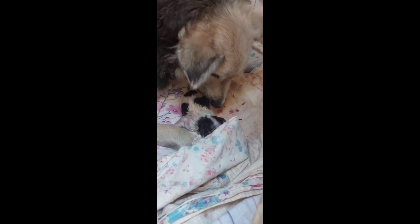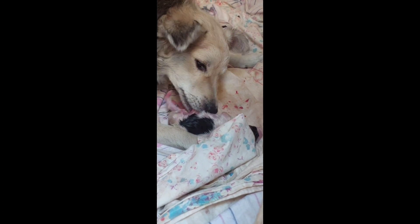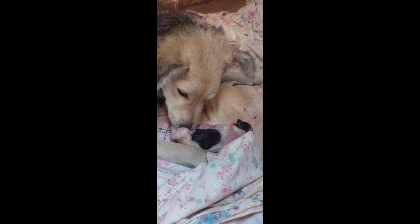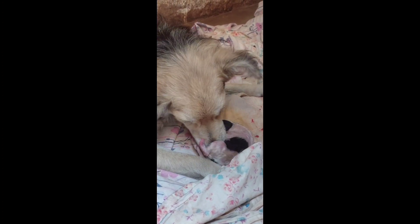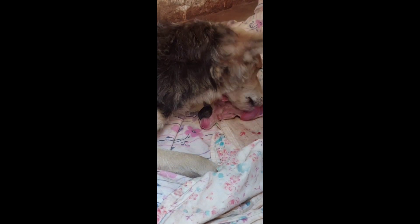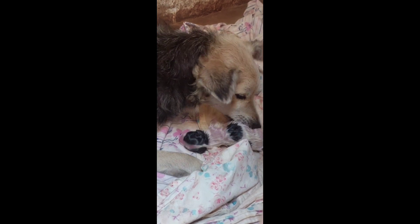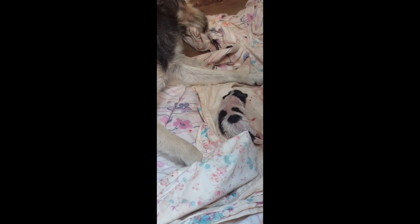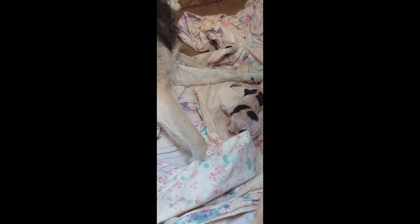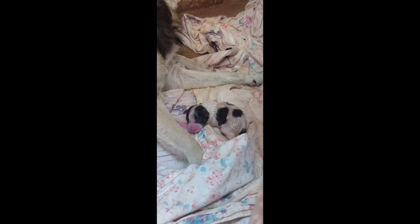The first puppy was black and white — I love black and white puppies, so I had to keep one. Others are on sale. She gave birth to four puppies in total. I had to remove each one from the mom after birth and keep them in a very warm area, wrapped in a blanket.